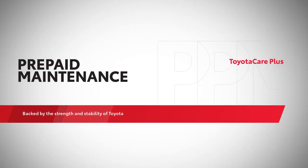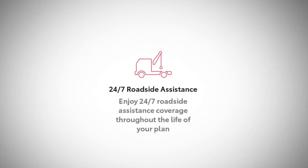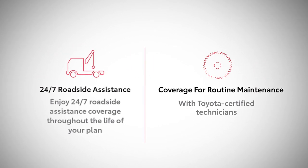You can get a prepaid maintenance plan through TFS. It includes 24-hour roadside assistance and coverage for routine maintenance with Toyota-certified technicians.